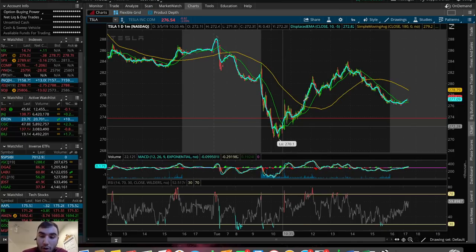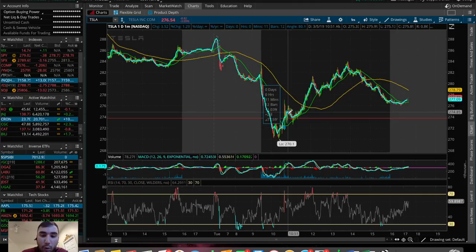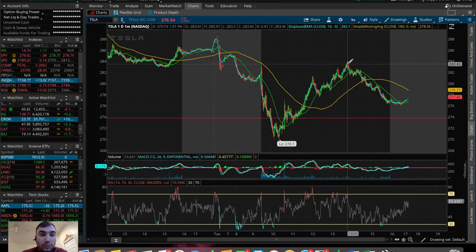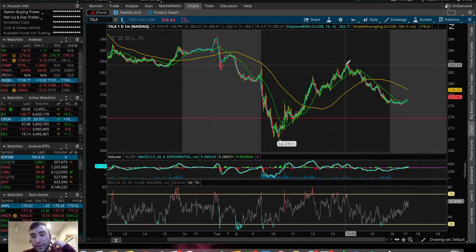Right after I got in, Tesla shot all the way back up to $284. So I could have sold out of Tesla today with a 4% profit on a two-to-four hour move if I wanted to. But this is a position I want to hold for the long term. I'm in right now with about $1,400-$1,500, and I do plan on adding more to Tesla stock over these next couple of weeks — especially if it gets back down to the $250 price point. I also have some news and notes I want to talk about very quickly.